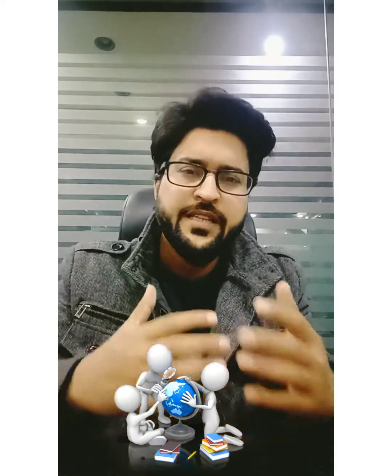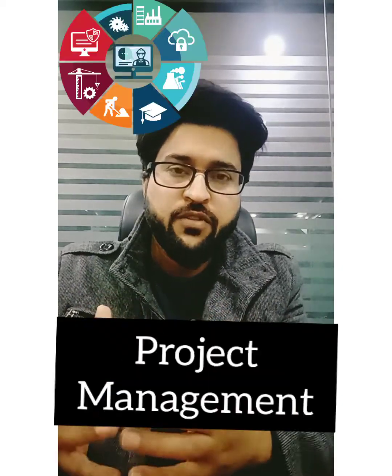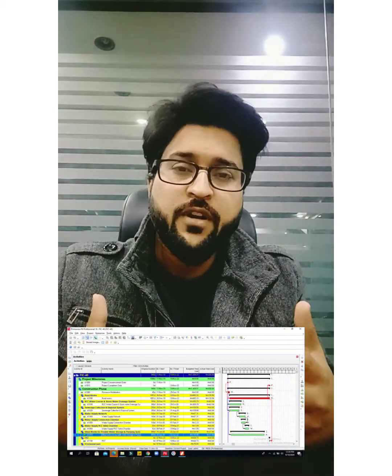After engineering, you need to know skills that you can utilize in any industry. If we go into the skills category, there are a lot of skills, but Primavera P6 is a project management oriented skill. Whether you are in design, quality control, site engineer, or planning engineer, you need to know the application of Primavera P6.